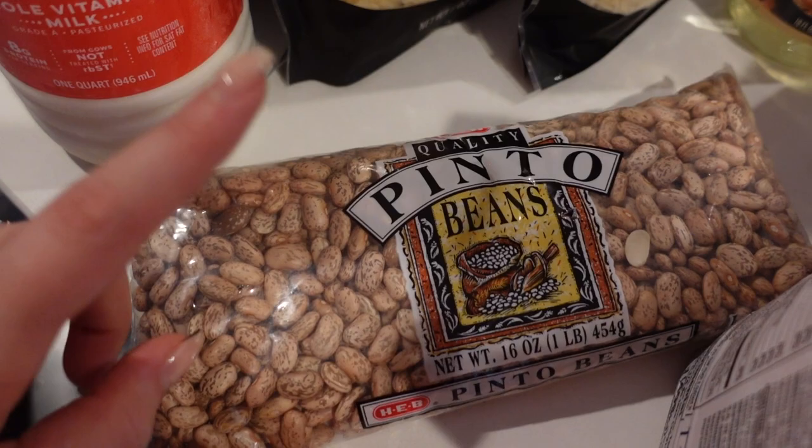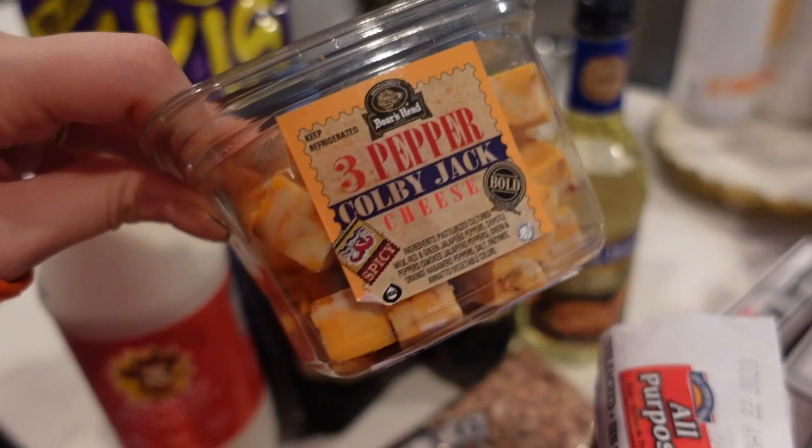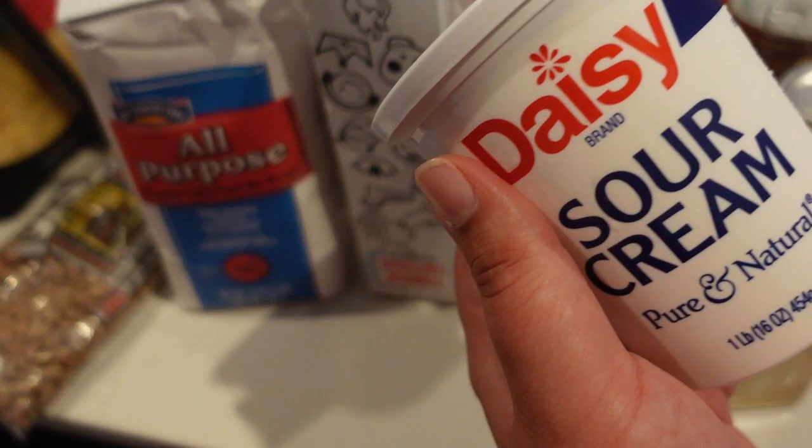We got some bean seasoning in Fredericksburg so I picked up some pinto beans. I got some cooking white wine for a recipe. This is one of Gabe's favorite cheeses for his sandwiches and I've never seen it cubed up like this so I got the cubed version. We got two things of cream cheese, some all-purpose flour, and some Daisy sour cream — just a dollop of Daisy.